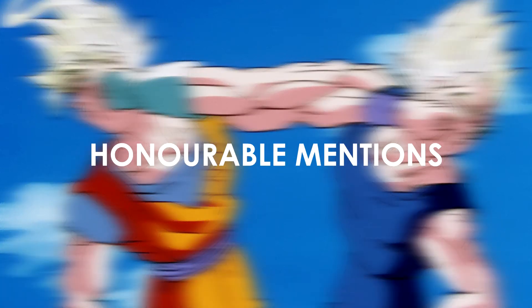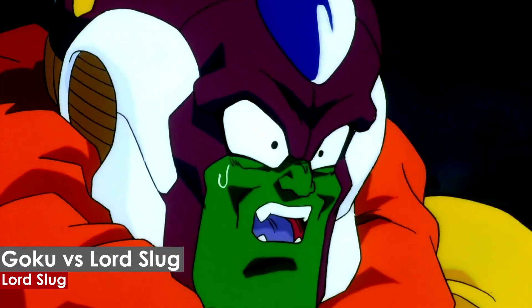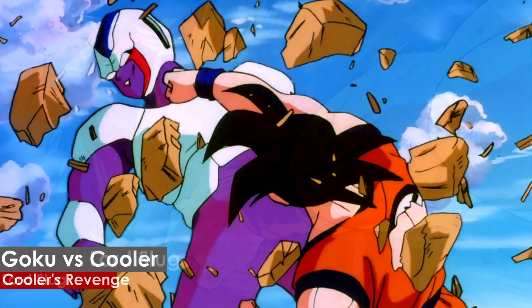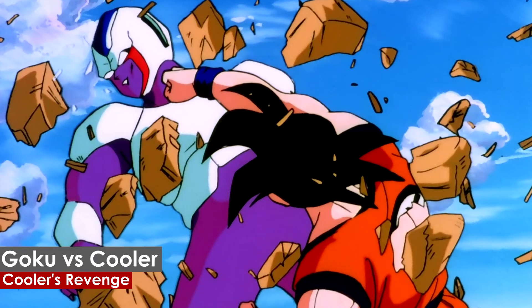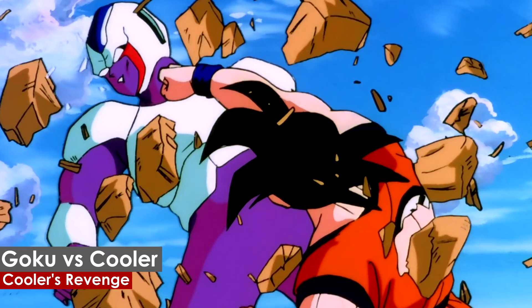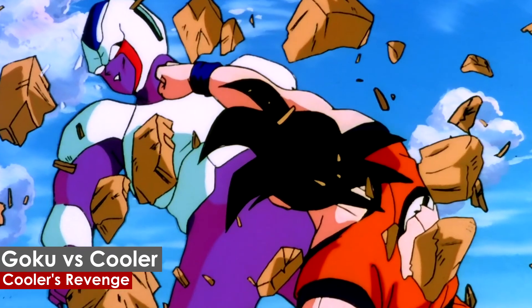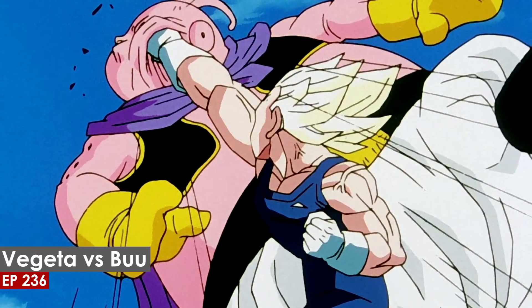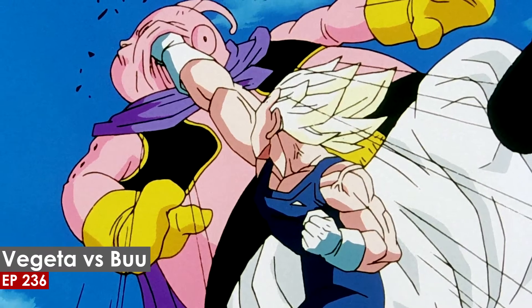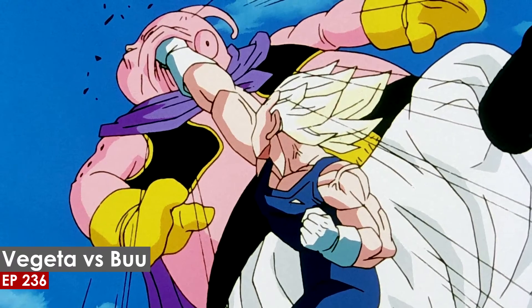Honorable Mentions: Goku grounded Nappa with a solid uppercut. Goku powered up and landed a really nice punch on Lord Slug. Goku landed a clean, well-animated punch on Kula — the reason this punch didn't make the list is because we didn't get to see the actual connection and impact. Majin Vegeta displayed a clinic by turning Majin Buu into a punching bag with some of the most painful-looking connections in the franchise, leaving dents all over Buu's body.